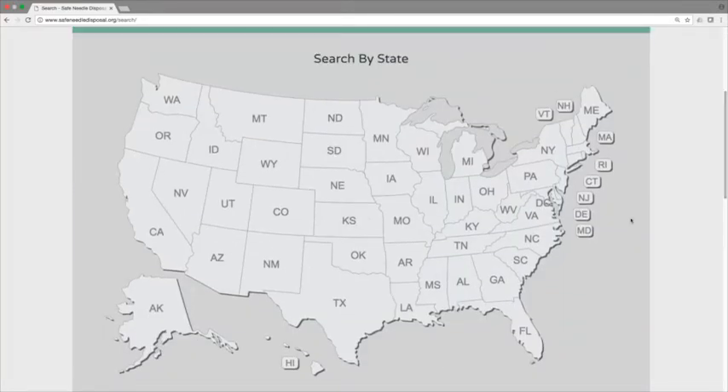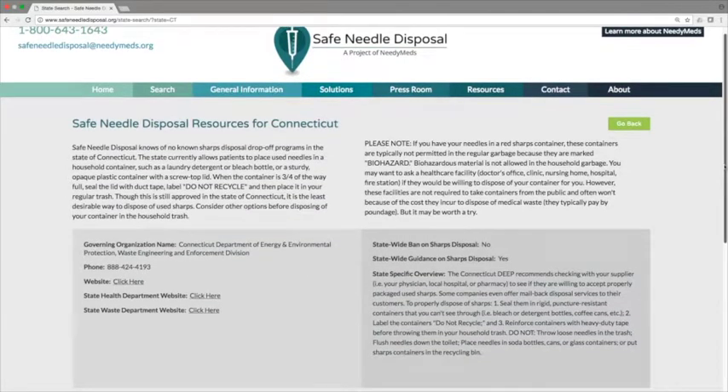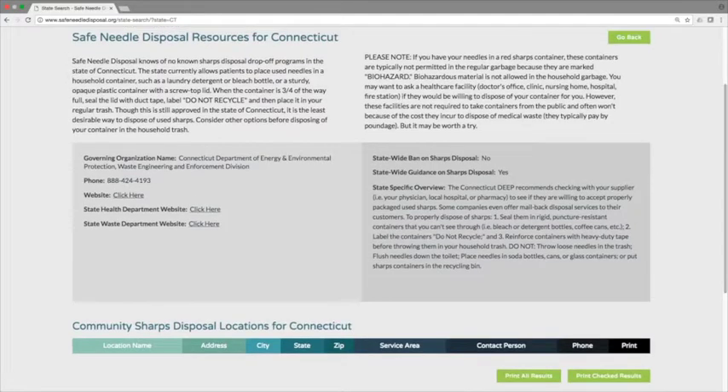Select the state on the map — I'm going to go to Connecticut. It gives me an overview of the state guidelines. On the state information pages we also include information for state agencies that regulate hazardous and medical waste that you can contact for more information. In some cases there may be disposal locations in the state that didn't show up in the zip code search — those will appear at the bottom under 'Community Sharps Disposal Locations.'